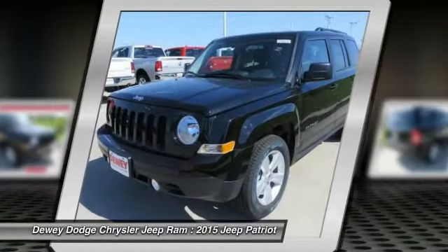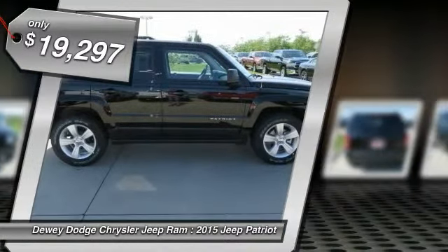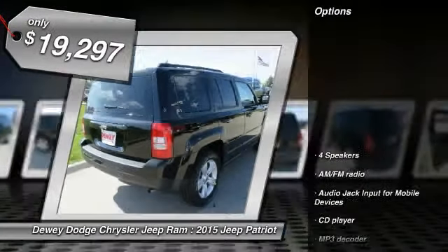The Patriot has plenty of room inside for any size family and is priced below $20,000. Here are some of this vehicle's great options.